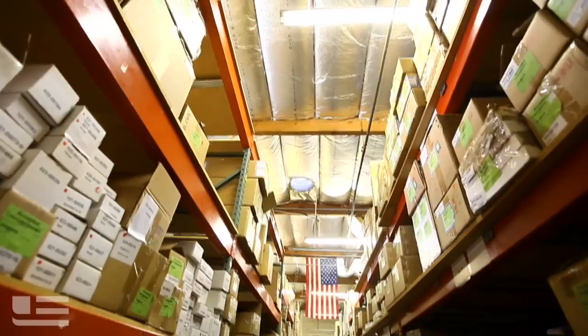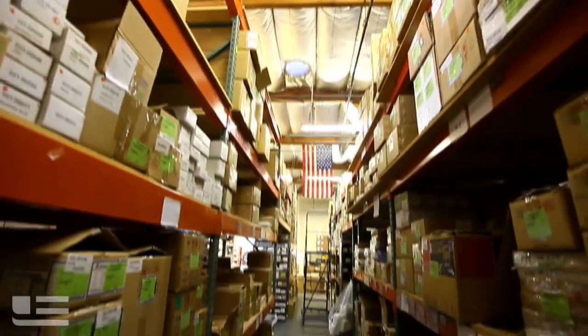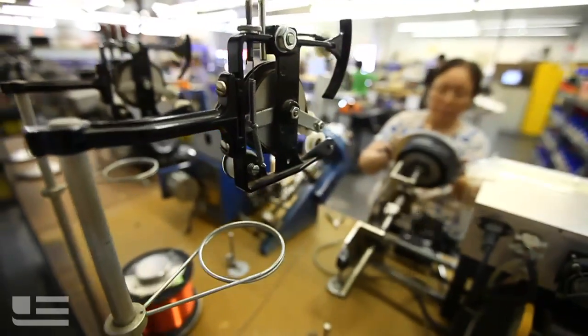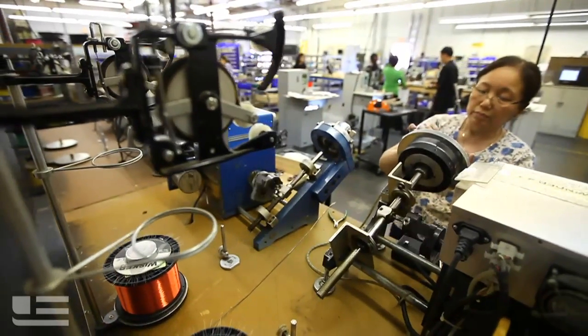Lynn Engineering was actually founded by Ted Lynn in 1989. This is a man who started with motors since he was four years old. When people come to work here, you're coming here to couple your skills and knowledge with the number one stepper motor designer in the world.